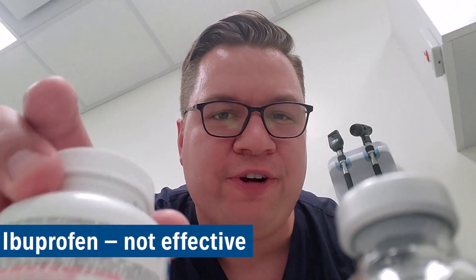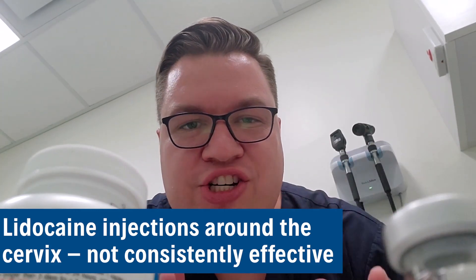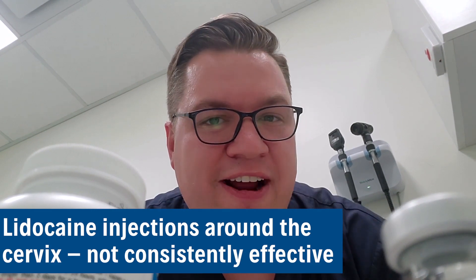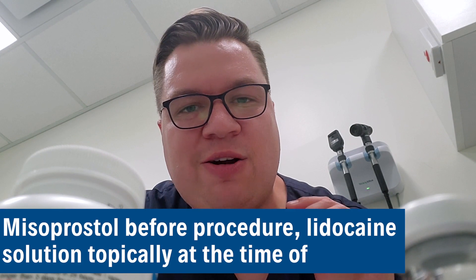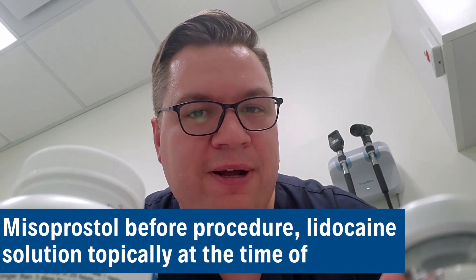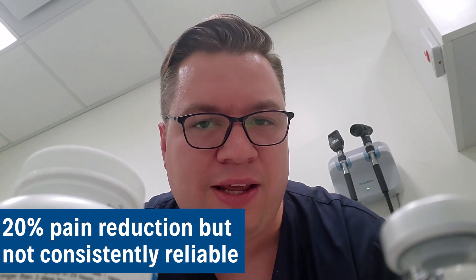Here I am in the clinic looking at some of the options for IUD insertion analgesia. A great article in CFP this month talks about ibuprofen — for example, it is not effective. How about giving some buffered lidocaine injections around the cervix before the procedure? Also not consistently effective over multiple studies. Some docs are giving misoprostol 600 micrograms intravaginally before the procedure, and then a 4% lidocaine solution topically at the time of insertion — about 20% pain reduction, but not consistently reliable either.